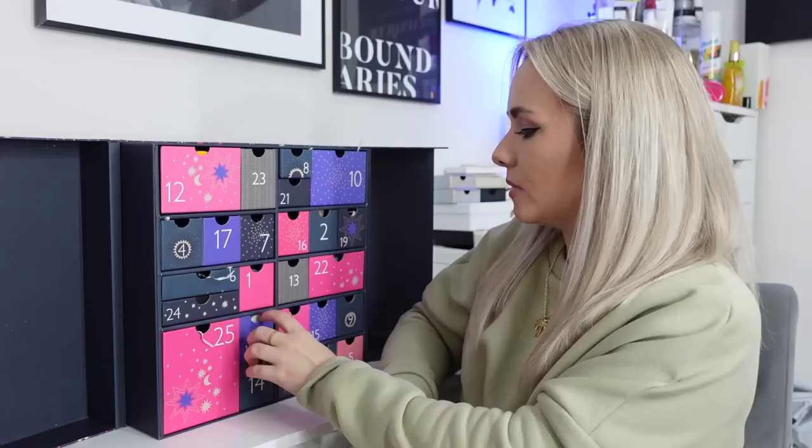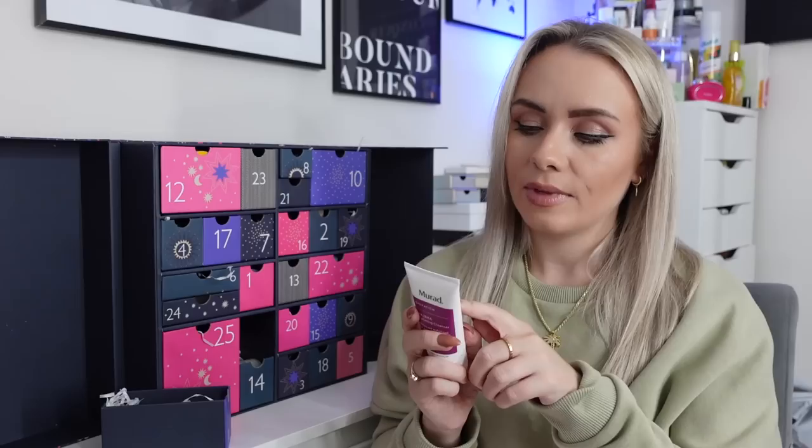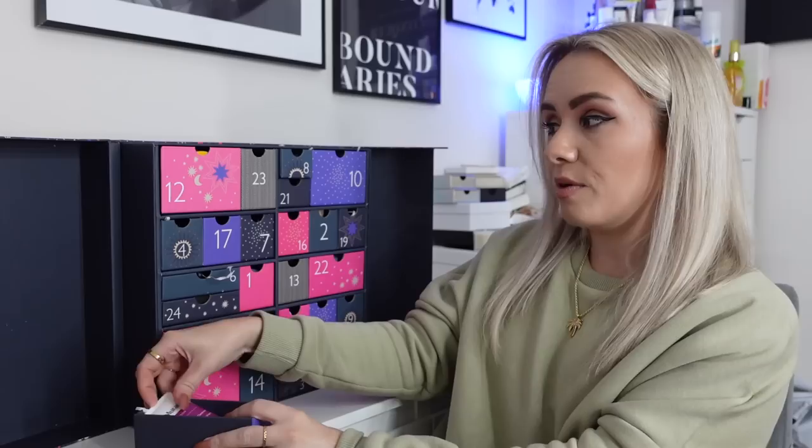Day 11 is the Murad AHA BHA Exfoliating Cleanser, 60ml — a decent size. It reveals youthful, radiant skin; skin is left cleansed and refined with dullness and dehydration polished away and texture and tone noticeably improved. For optimal results, use two to three times weekly as it's an exfoliating cleanser. I'd probably not use it at the same time as the exfoliating face mask — might be a little too much for my skin. Nice product though.